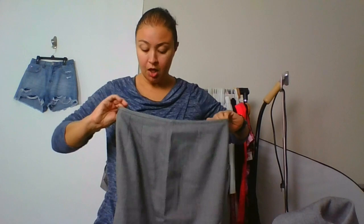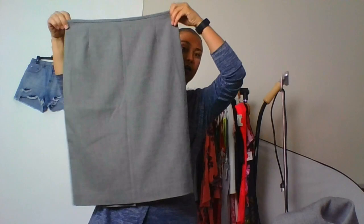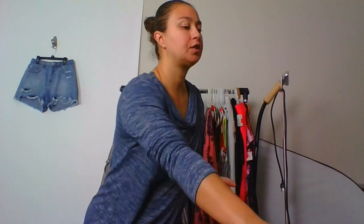This is a Calvin Klein suit, size six — you've got the gray pencil skirt and the jacket. I'm a sucker for a suit; they take a long time to sell, but I thought because this is Calvin Klein it would do well. I have a few listed and I've sold a few — it's one of those long-tail things — but I'm hoping to get at least $50 for it.